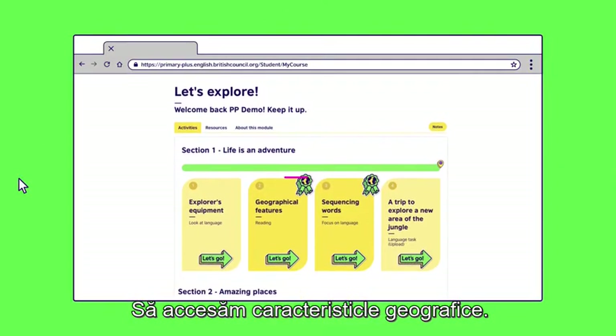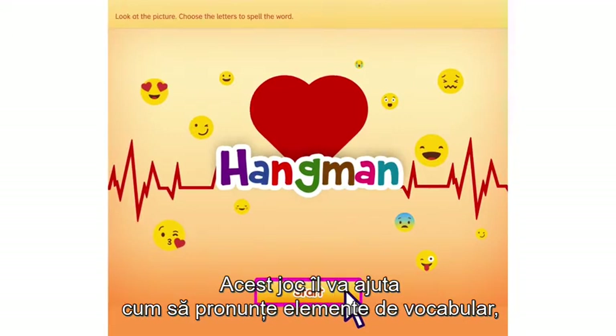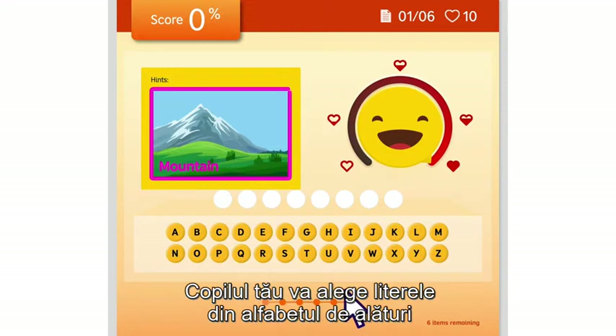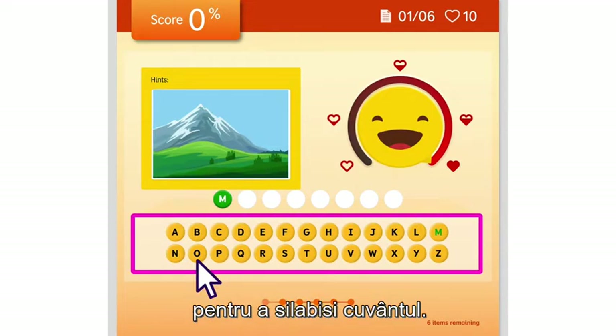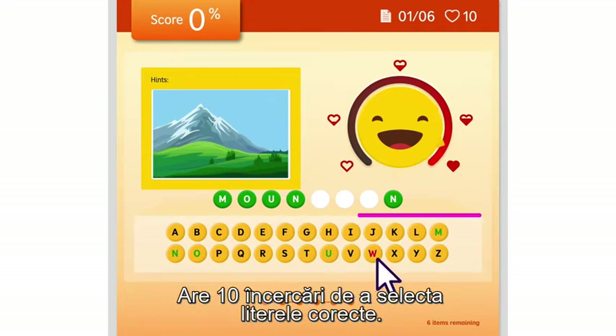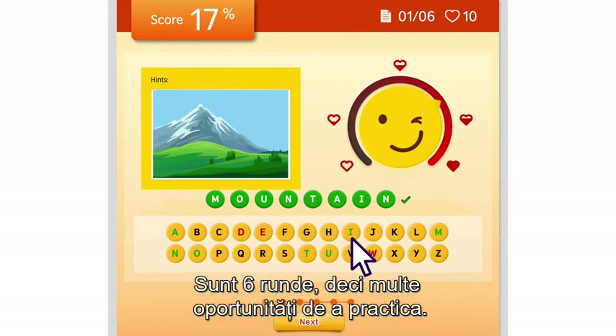Next up, a spelling game. Let's click on Geographical Features. This game helps your child learn how to spell key vocabulary. Using the image as a clue, your child will choose letters from the alphabet below to spell the word. They have 10 attempts to select the correct letters. There are six rounds, so lots of opportunity to keep practising.